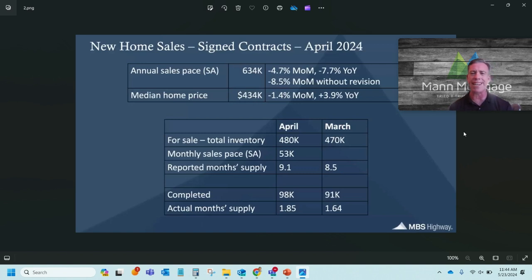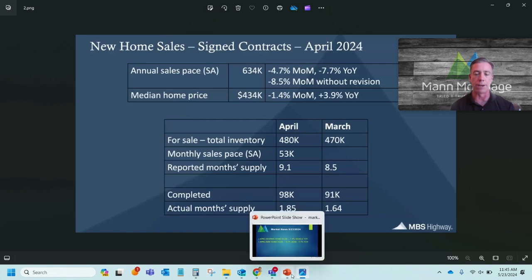It sounds like a lot, but only 98,000 of those 480,000 homes are completed — and you can't live on a piece of dirt. So the actual month supply that you or I can move into at any point is only 1.85 months. Not a good month for builders, but keep in mind that in April, when people were signing these contracts, rates were actually a little bit higher, closer to 7.5%, so it wasn't really stimulating people to go out and buy a new house.